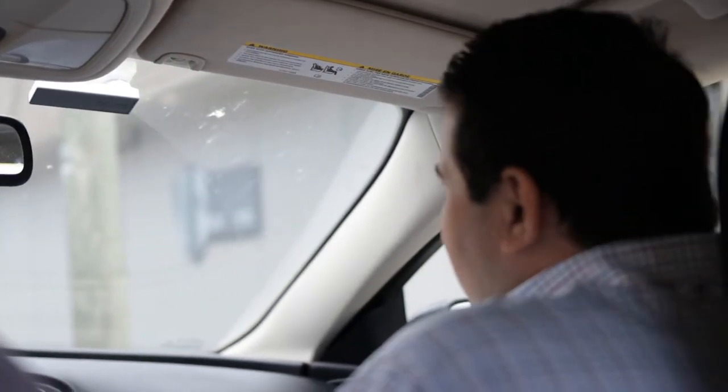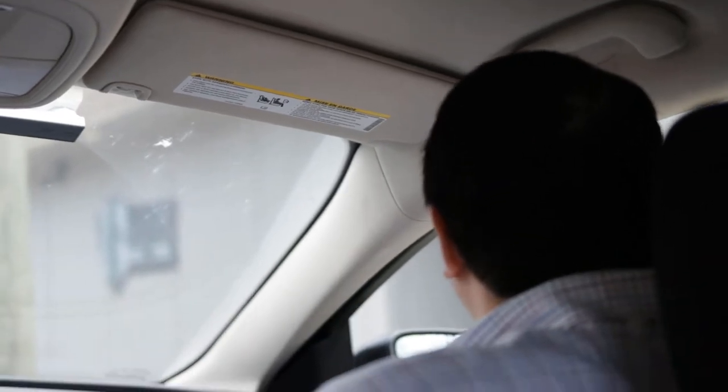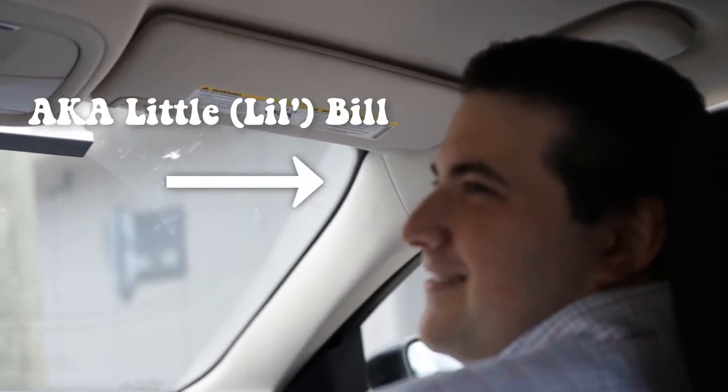They don't know me as Little Bill. They don't know he's Little Bill? Well, this is Little Bill. It should be called Little Bill's How to Office 365.